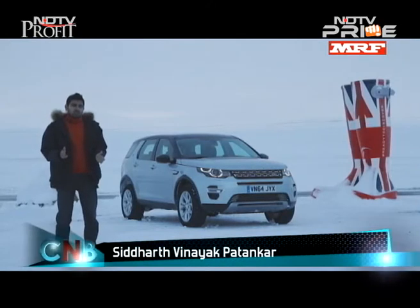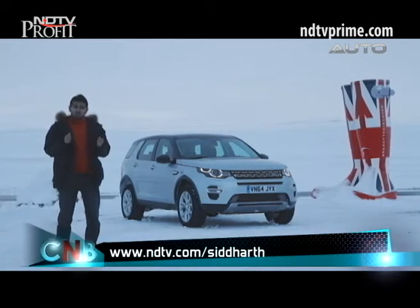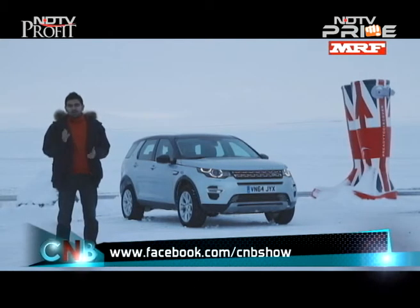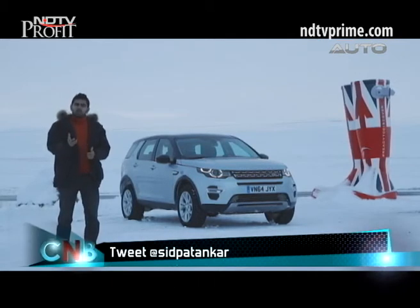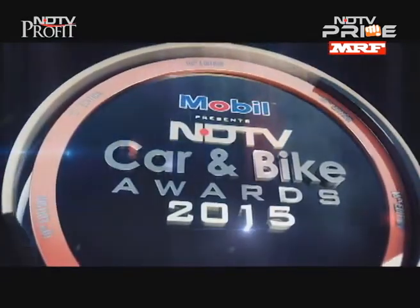We have to slip into a very short break here on CNB, but remember our viewers' choice contest is still on — so with the new year you could have yourself your favourite new car or bike. All you have to do is vote for it and make sure it wins.